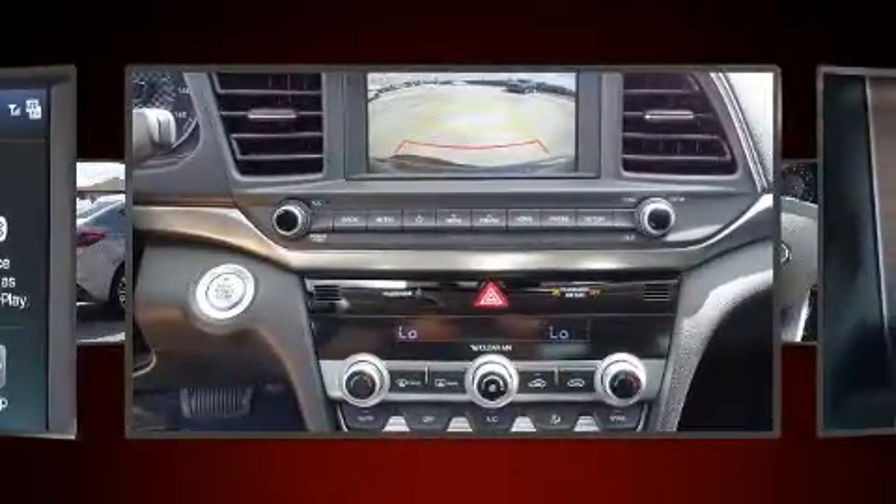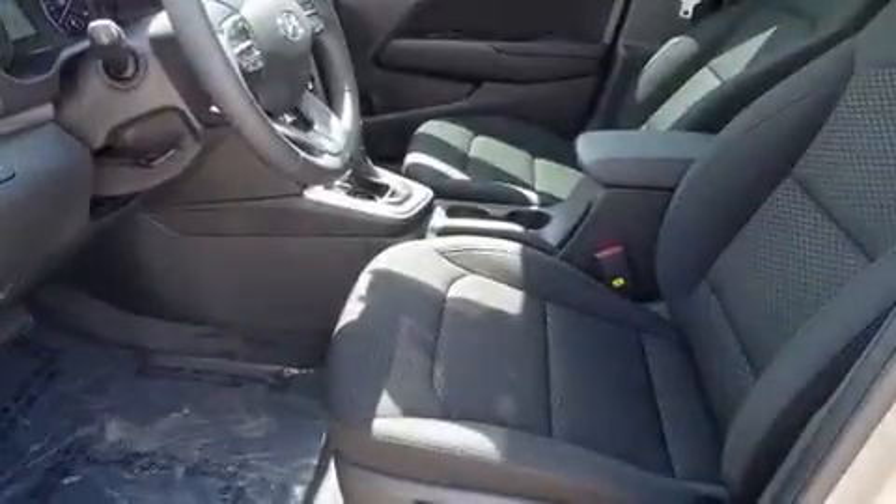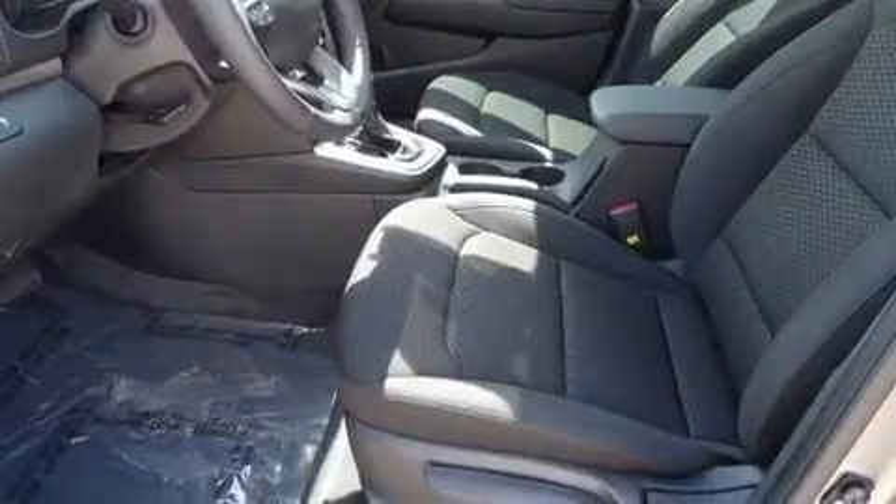Hyundai prioritized fit and finish as evidenced by a tachometer, a blind-spot monitoring system, heated seats, power door mirrors and heated door mirrors, lane departure warning, and one-touch window functionality.